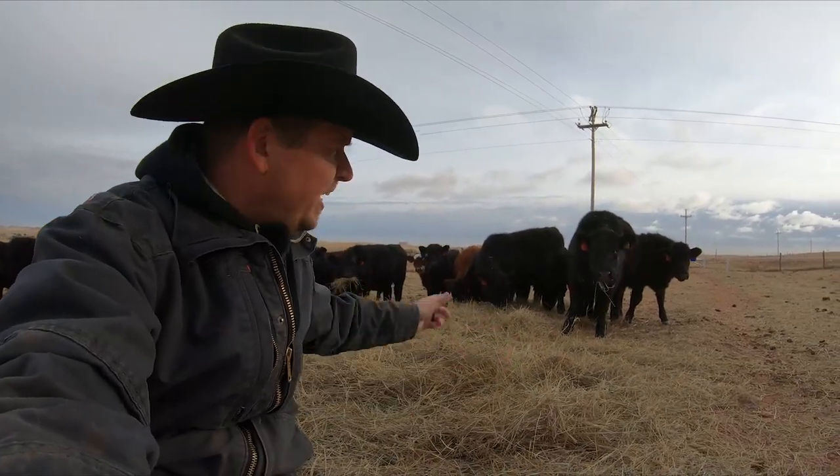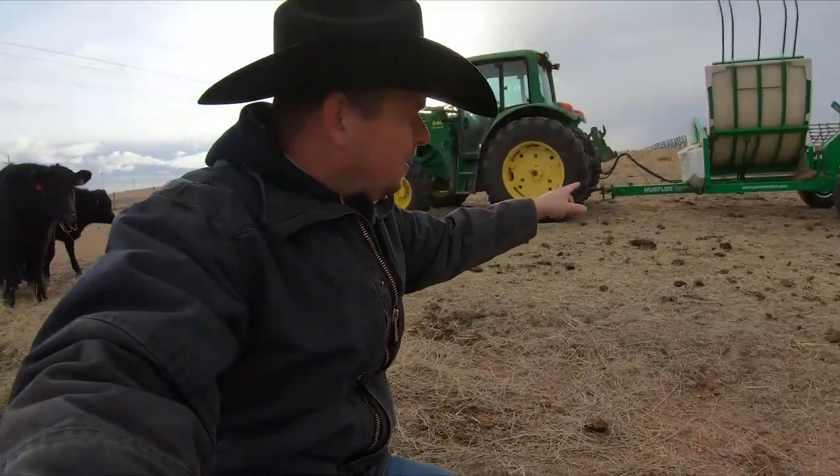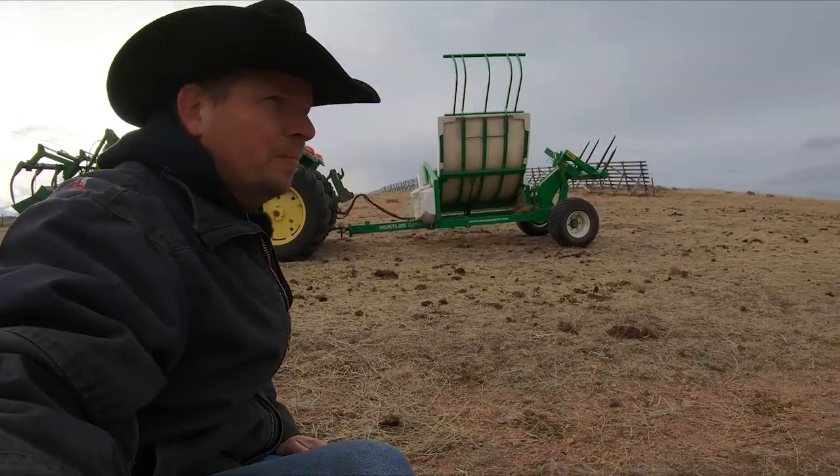Hi, I'm Mike. Today we get out and feed some cows. We're gonna feed the calves, we're gonna feed the mom cows, all with the brand new Hustler Bale Feeder. It's our first solo trip with it, and we're gonna take a look and see how it works, for good or for bad. It's all coming up today on Our Wyoming Life.